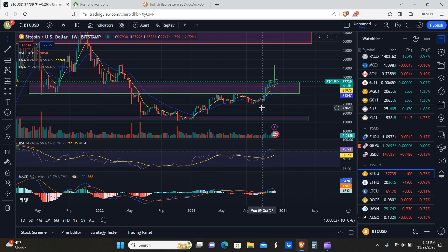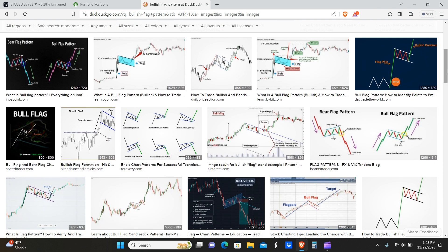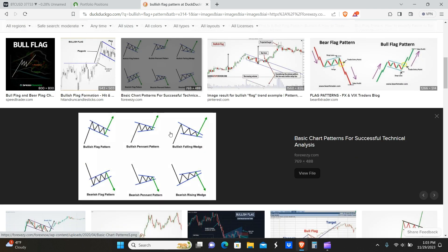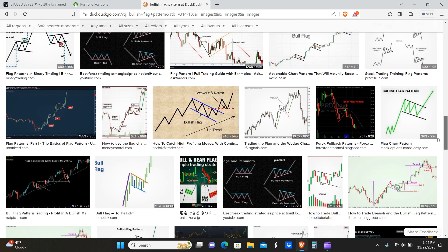Now do understand that not every bull flag pattern is going to look the same. Sometimes they look slightly different, but the general idea is if it is a bull flag, the price is moving up and then it kind of chops sideways and basically across, and then it breaks out to the upside. That's generally what happens. So we have the bullish flag pattern pulled up here, you guys can see multiple different instances of what it looks like. I would say this is a pretty good chart image of what exactly it is — we're looking at the Bitcoin chart, something similar to the bullish pennant pattern, but not every bull flag or bull pennant pattern is going to look the same.